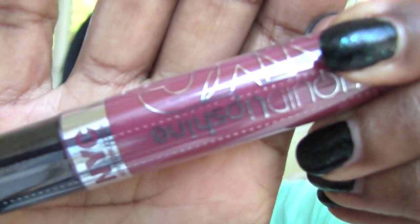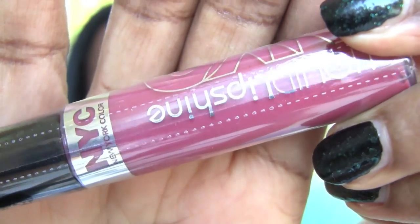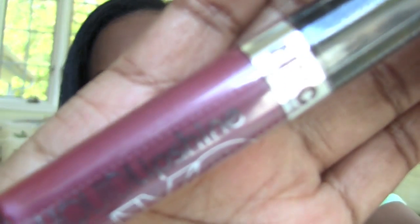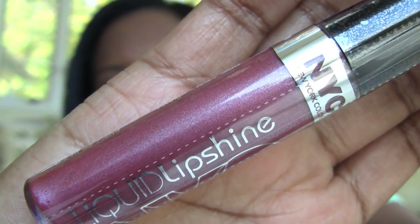Next are some of the lip shines. I've talked about these before — I think they were a monthly favorite and I love them. I've done reviews on the nude colors on my blog. So I got some color colors this time around. They're regularly like two something, and they rang up for $1.31. I got two colors: Midtown Mulberry, which is a nice cream, and Rivington Rose, which has some sparkle to it — really, really pretty.